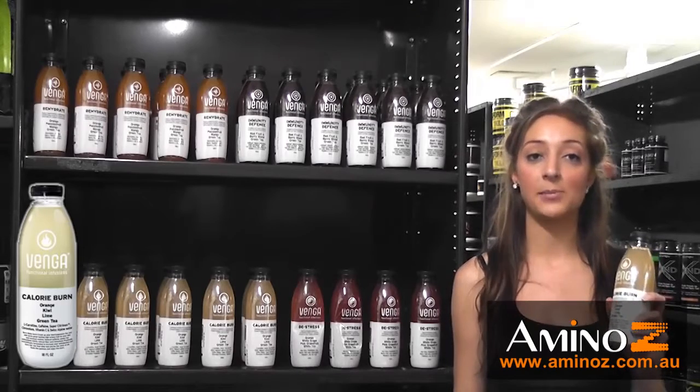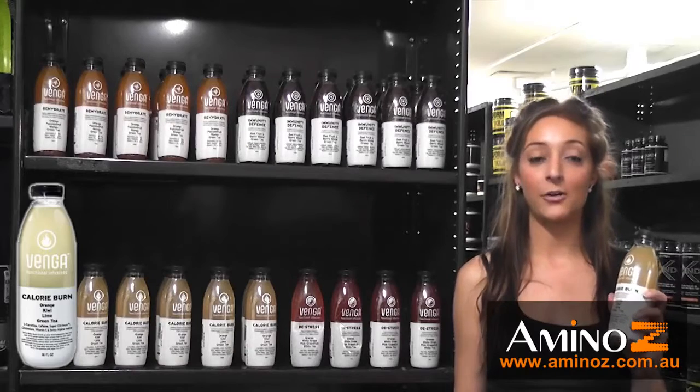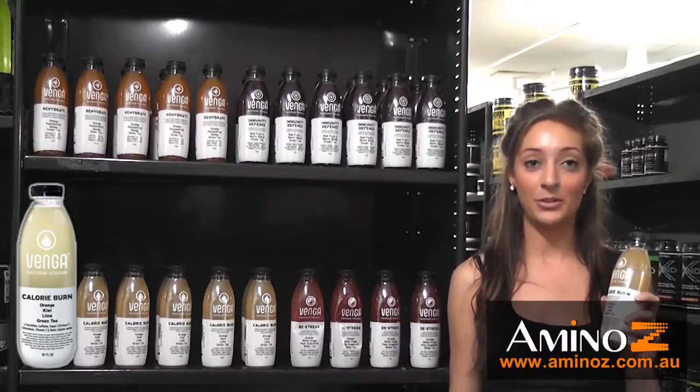Give your metabolism a kickstart and try Venga Calorie Burn today. They're available for individual or bulk sale in our online store at aminoz.com.au.